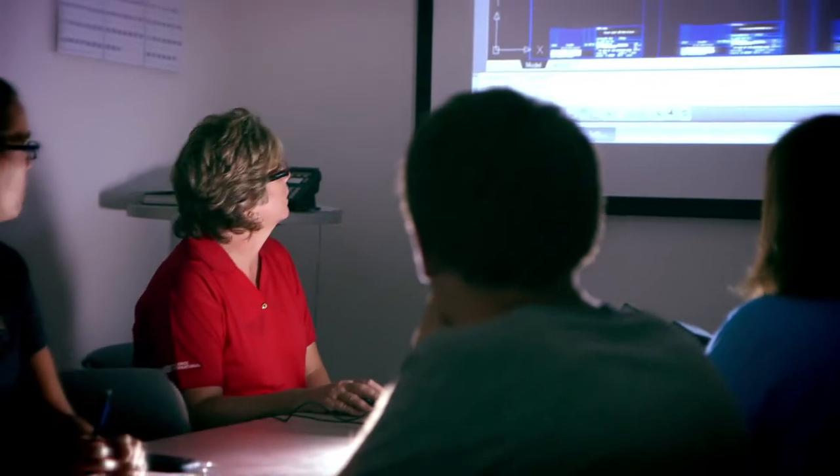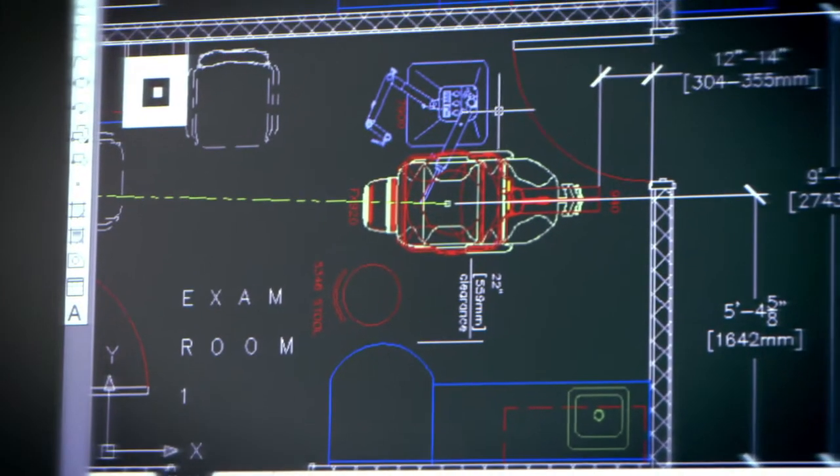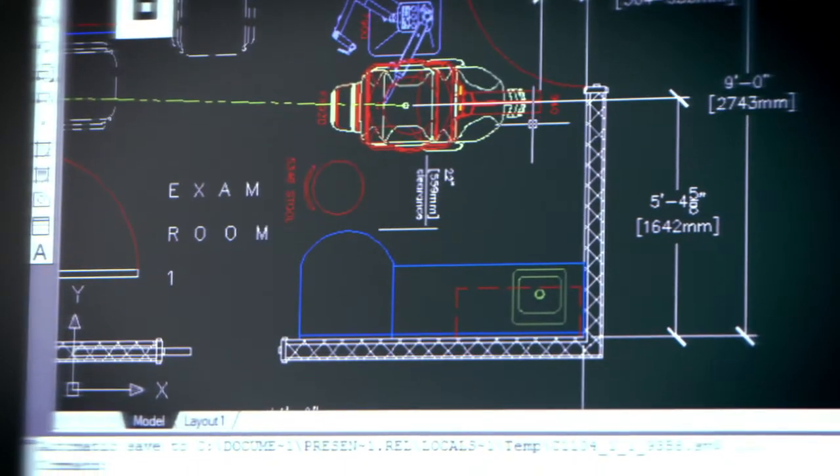New office? Our free exam room design service can optimize your current space, or work with your architect on a new one.